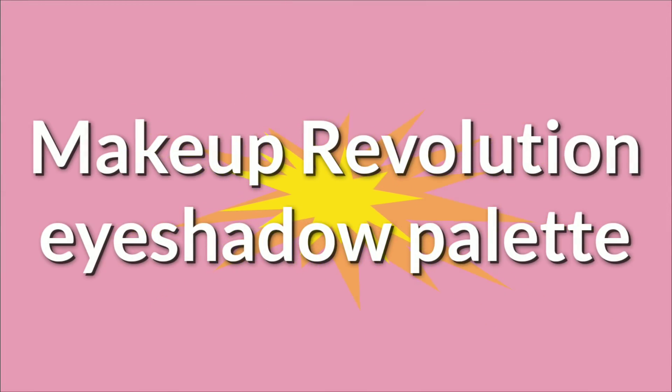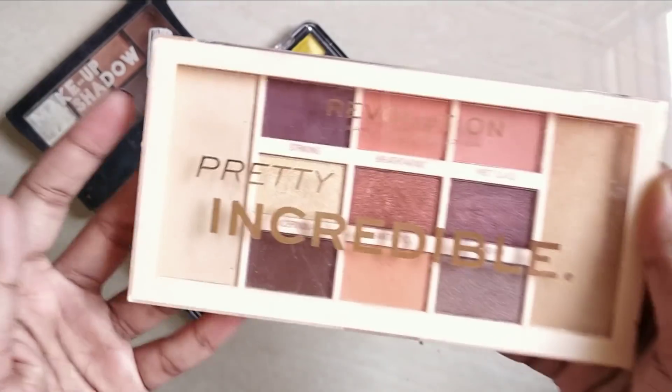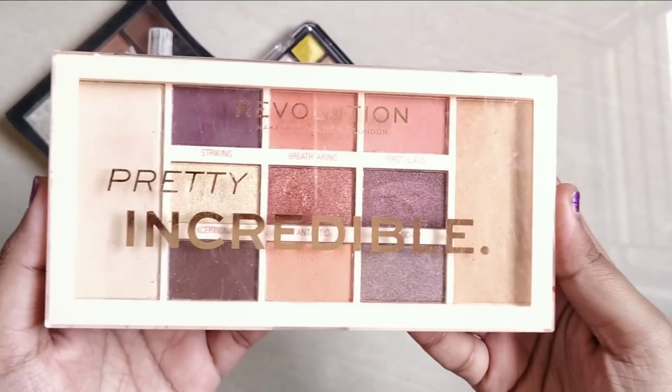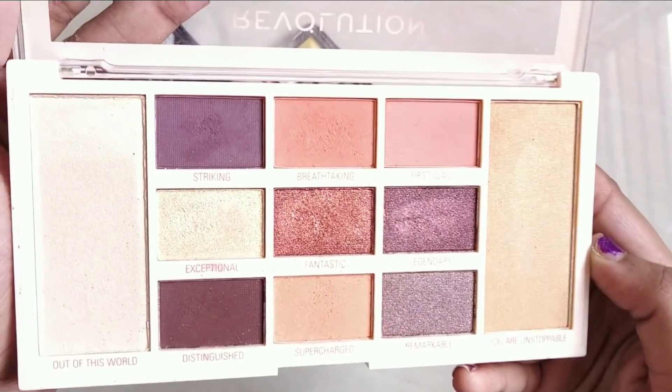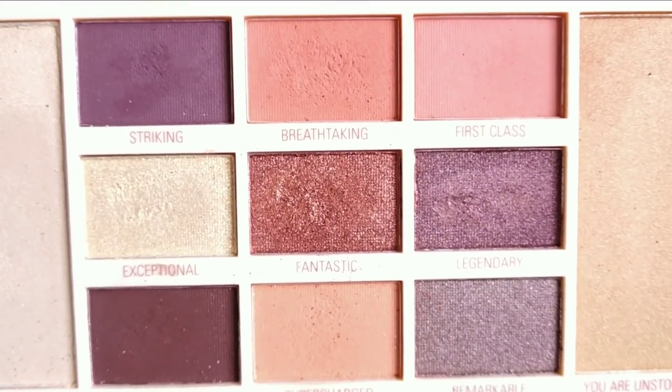Let's look at the Makeup Revolution Pretty Incredible Eyeshadow Palette. The price is Rs. 250 per purchase. First of all, the packaging is super — you can see the name on the packaging. This is a coral theme, so we can use the crease area.